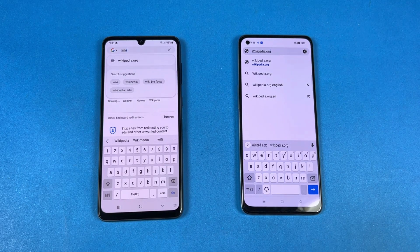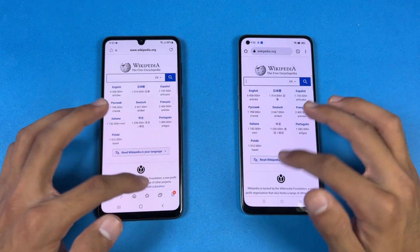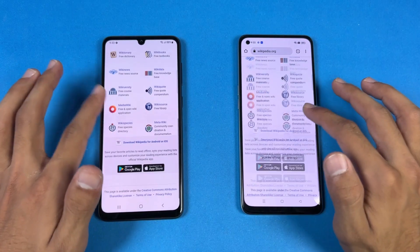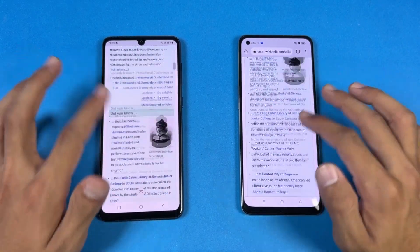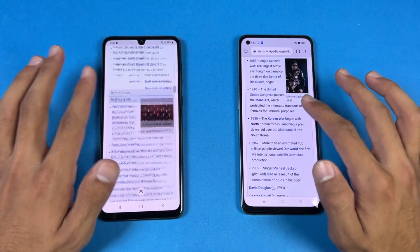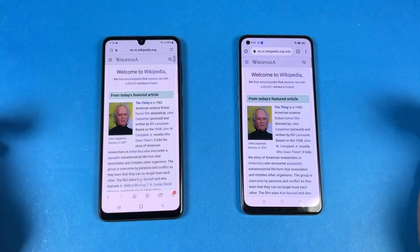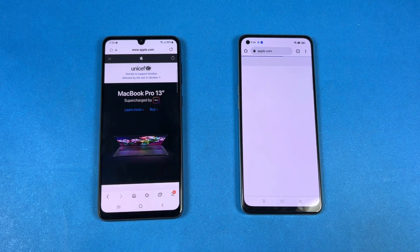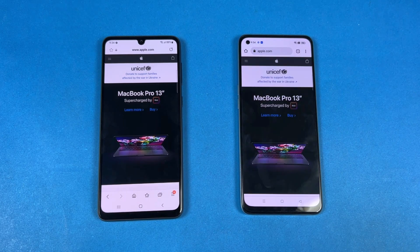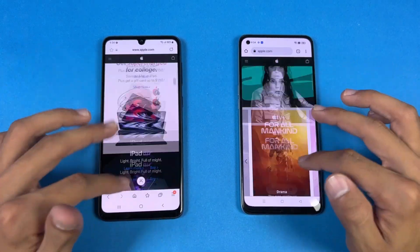Now let's see internet download speed. I'm using the Samsung Internet Browser on the A33 vs Google Chrome on the Oppo F21 Pro. Opening Wikipedia — very similar on both phones. Scrolling is a little smoother on the Samsung. Opening another English article — also very similar, with Samsung slightly smoother scrolling. Both phones handle it fine with no lag. Opening Apple.com — faster on the Samsung A33 5G. Scrolling on Apple.com is also smoother on the Samsung.